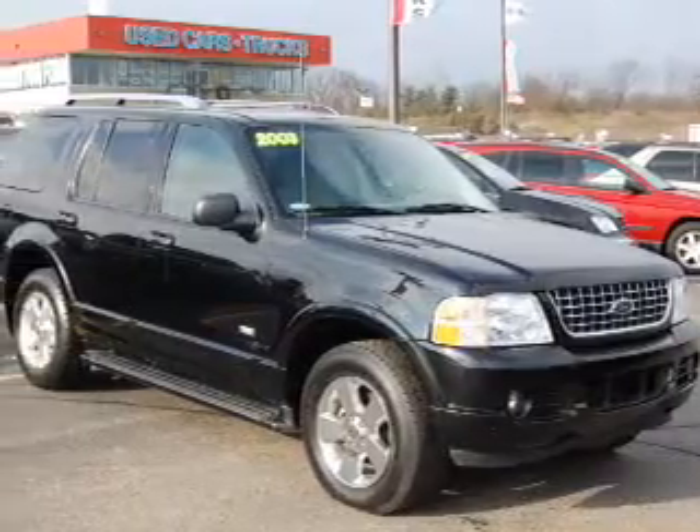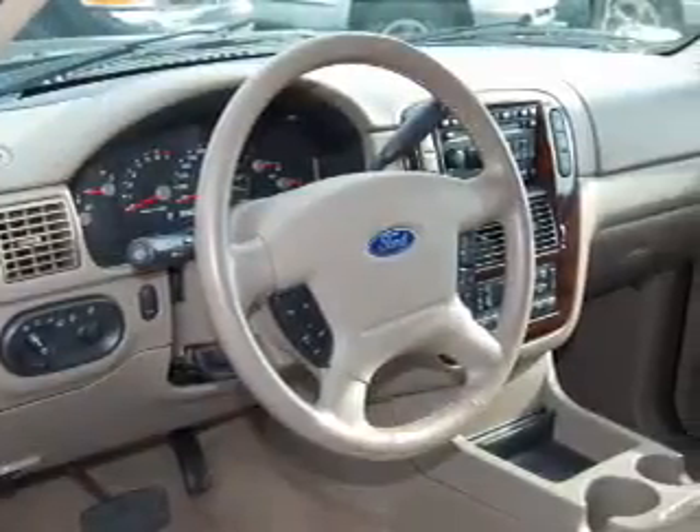Take a look at this 2003 Ford Explorer Limited that just came into Brighton Ford. This four-door SUV comes equipped with the following electronic features: in-dash 6-disc CD player, AM FM stereo, and radio data system.